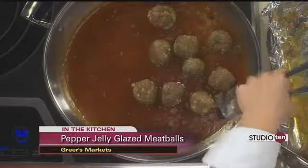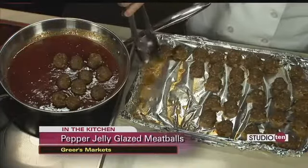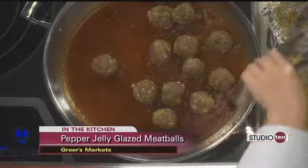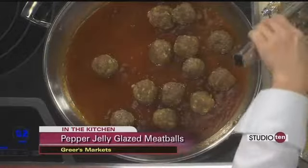Now I'm putting them into the sauce, which was two jars of pepper jelly and half a cup of chili sauce. I also added the juice of half an orange and got that simmering. Then I added in a cornstarch slurry — just two tablespoons of cornstarch mixed with two tablespoons of water — and drizzled that in to help thicken it up.